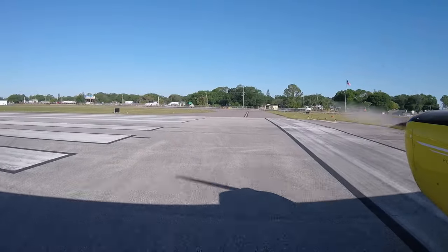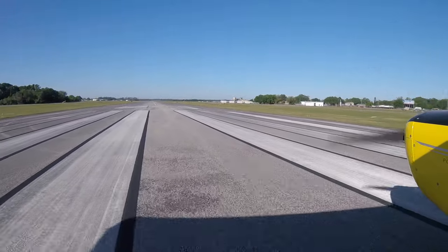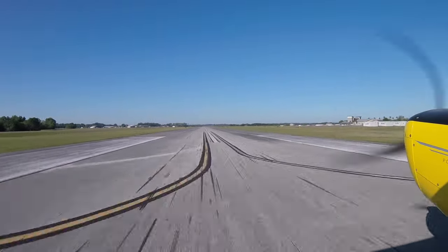Ice breakers — love these things. Gives me something to do in these idle moments when I'm waiting for the oil to warm up or traffic to clear out. I'm going to send a quick text to the fellow I'm meeting on the other end. Winter Haven traffic, 104 Uniform Charlie departing runway 23 straight out. Winter Haven. Here we go — getting on the centerline, get it straightened out, bring the power up slowly but smoothly. I've got 2,300 RPM. There's 50 knots — we're going to do a rotation. And we are in the air!